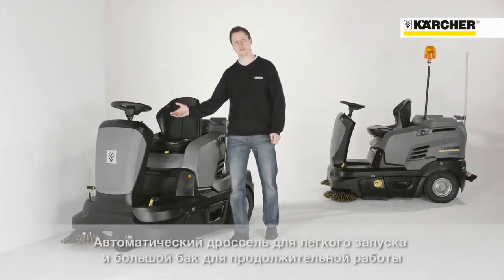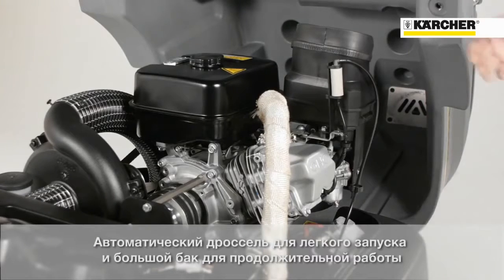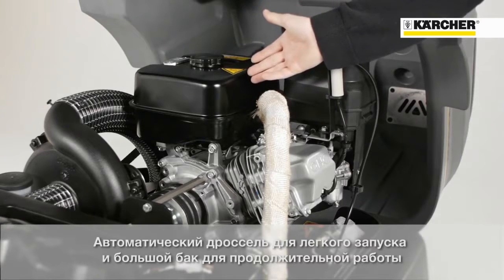The automatic choke on the petrol version guarantees best starting behavior. With the 6-liter petrol tank capacity, long cleaning passes can be done.